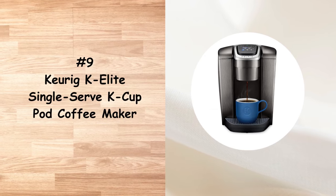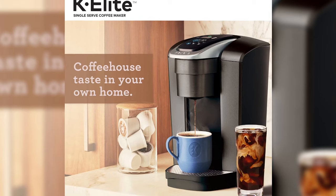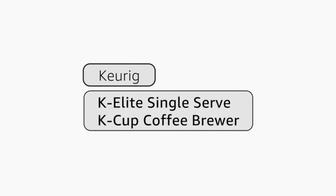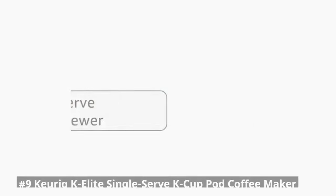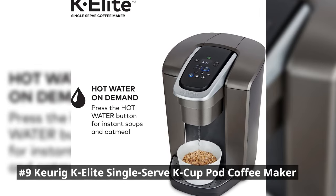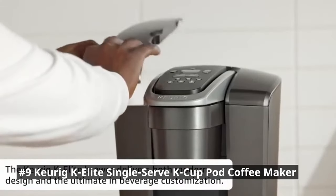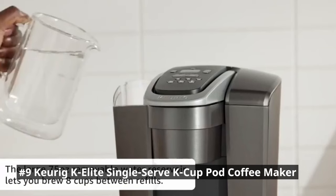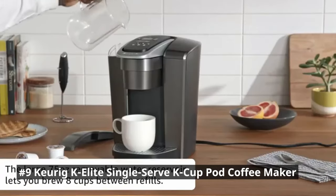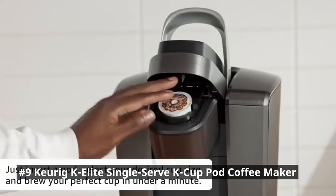Number 9 is the Keurig K-Elite Single Serve K-Cup Pod Coffee Maker. It offers unrivaled convenience and versatility. With just a push of a button, you can brew a wide variety of beverages to suit your taste preferences. The large 75-ounce water reservoir allows you to brew 8 cups before having to refill, saving you time and simplifying your morning routine. It also allows you to customize your cup size, brew strength, and even temperature.